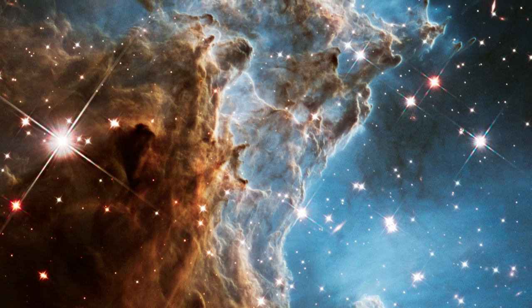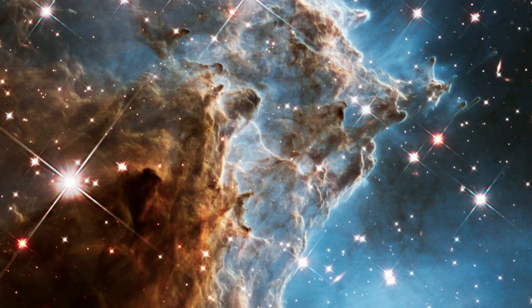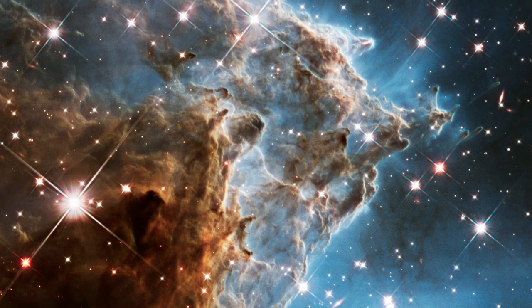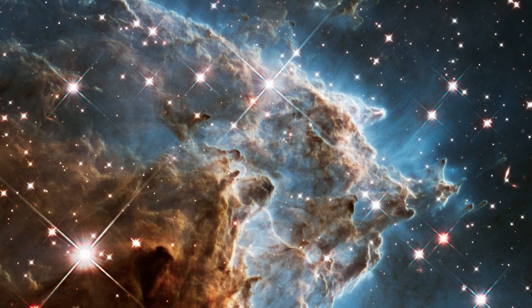The rate at which the nebula disperses is accelerated by the presence of fiery-hot young stars, which trigger high-velocity winds that help to blow the gas outwards.